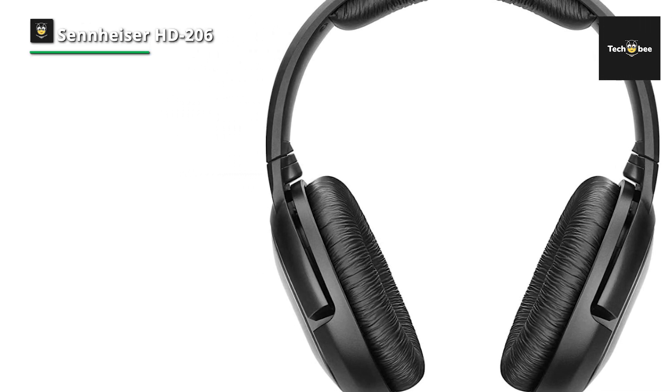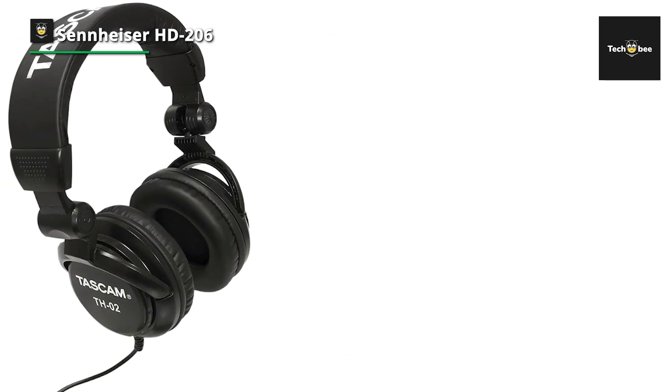They are starting to become harder to find, however, so grab a pair before Sennheiser discontinues them.